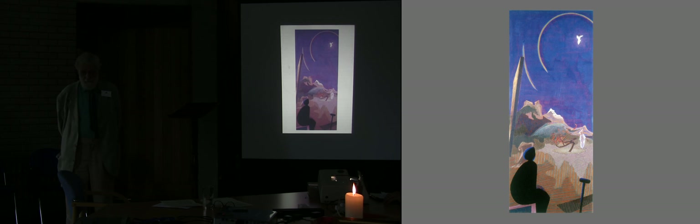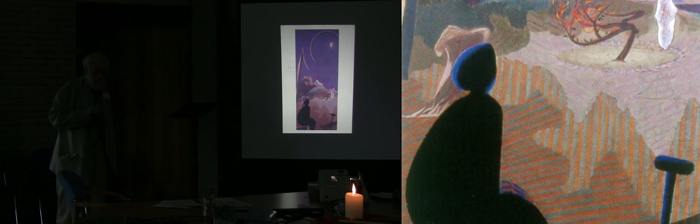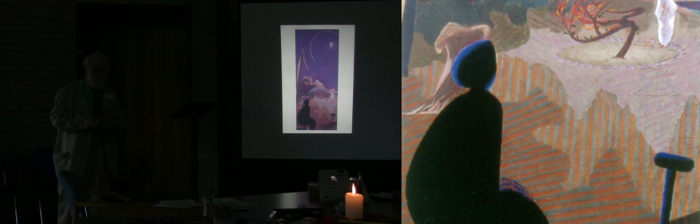And this is called The Vision. And I used this in the small triptych, and then I made this bigger painting of it with the gravedigger.